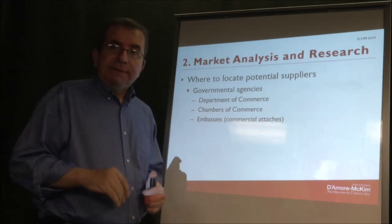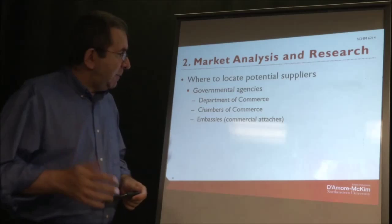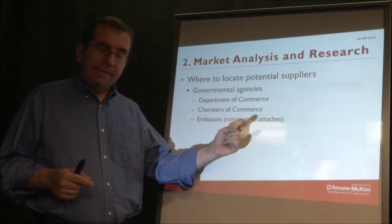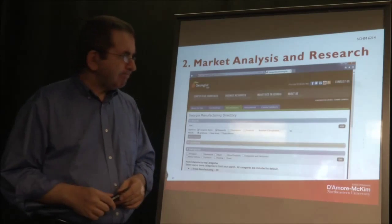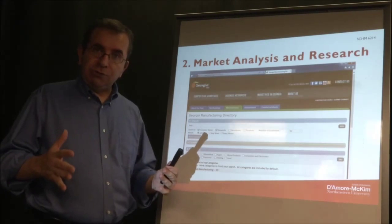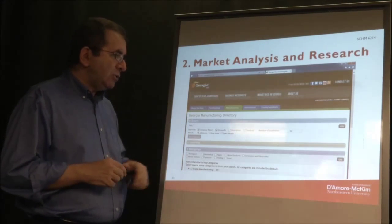You can also consult government agencies for potential suppliers. You might wonder what government has to do with business — it depends on what part of the government. There's the Department of Commerce, chambers of commerce, and embassies. For example, the state of Georgia has a manufacturing directory — a list of manufacturers in their state — so if you want to find a supplier in Georgia that will manufacture a certain product, you can go to that website.